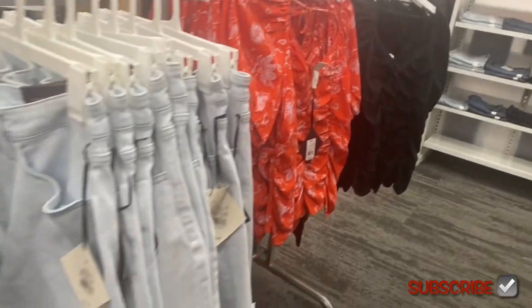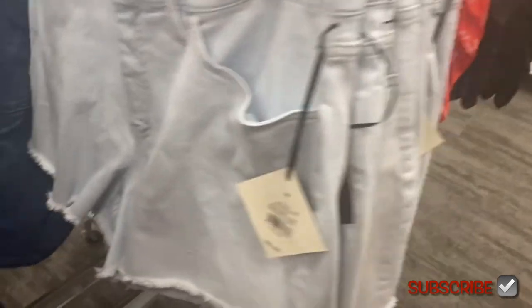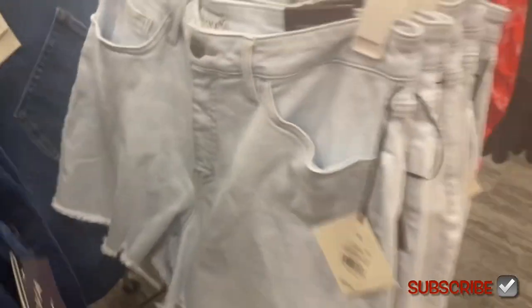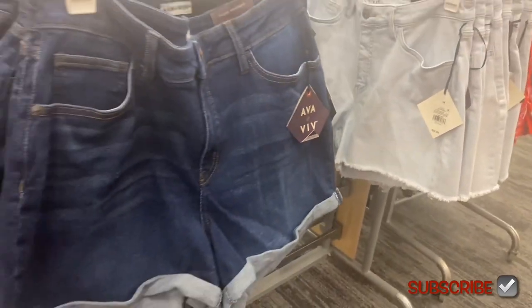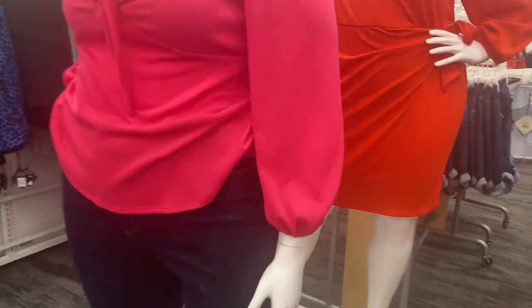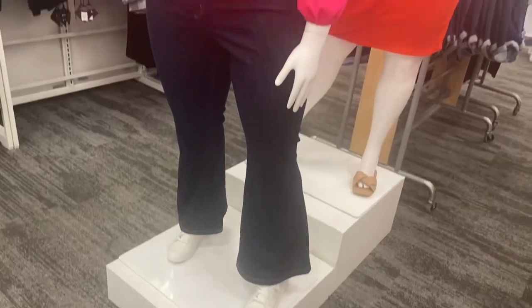Next to that top they have cute shorts — frayed at the bottom, going for $22, also Ava & Viv. There's another style for $19.99 that's rolled at the bottom, a bit more affordable. And look at this top — it has elastic banding at the sleeves, a twist, and a little cutout. They have cute jeans and shoes to go with it.